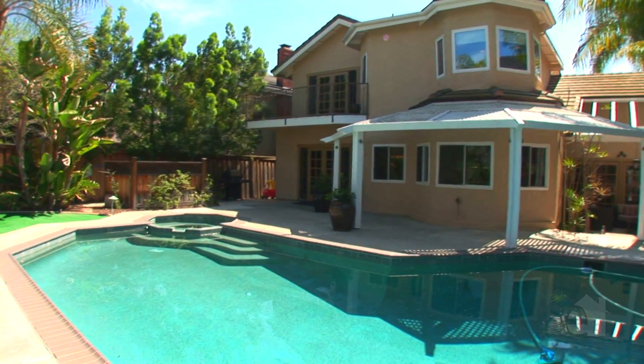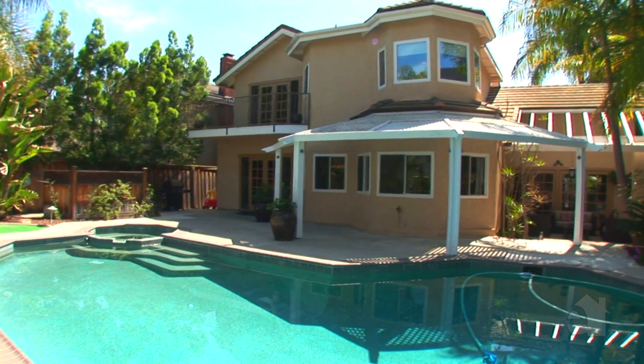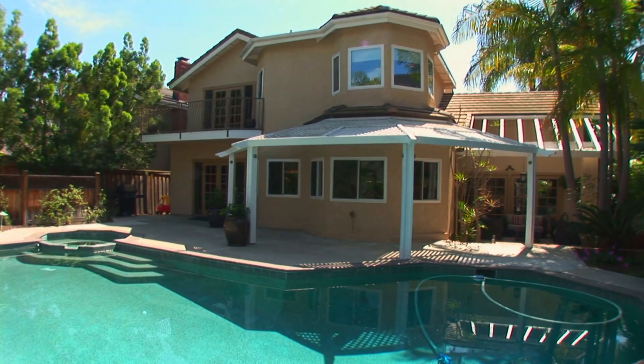Please contact the agent for further information on this wonderful property. Thank you so much for joining me on a tour of this beautiful Laguna Niguel home. I'm Pamela Howland. Please contact me for your private viewing.